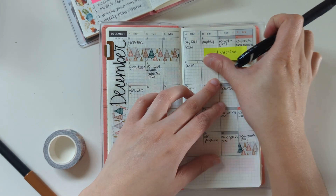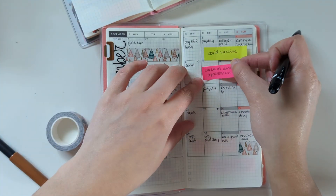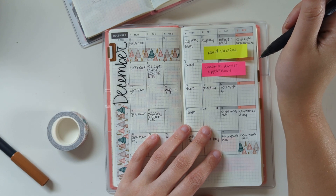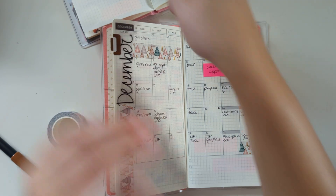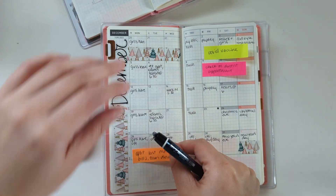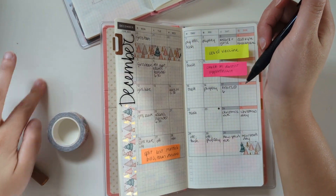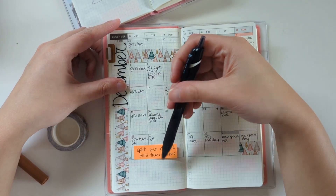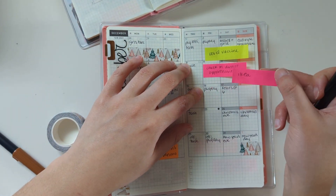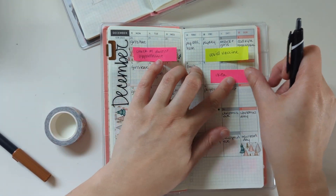I need to schedule a COVID vaccine for this coming week. I need to check on a dentist appointment — they're merging offices and I just need to make sure my appointment is still at the same time but at the new place. I split bills at the end of the month — we pay them kind of separately but then split them. We also need to go to Ikea to return some stuff, which will probably be this weekend.